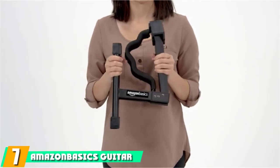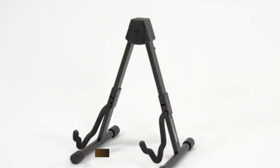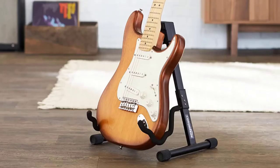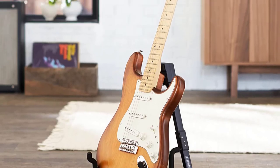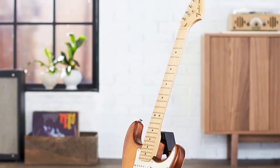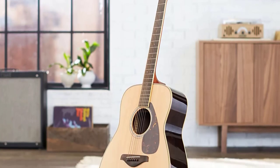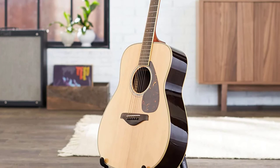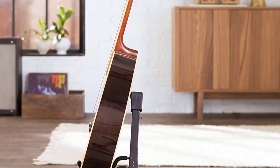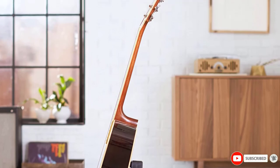Moving on to number seven, the Amazon Basics Guitar Stand. Amazon Basics products are known for incredible value, and their guitar stand is no exception. It has a very simple design but gets the job done. The A-frame has a five-degree incline allowing you to rest your guitar against the padded backrest. The yoke accommodates different sizes of guitars as well as a variety of other string instruments. The feet have textured rubber caps for stability, and the frame locks easily.